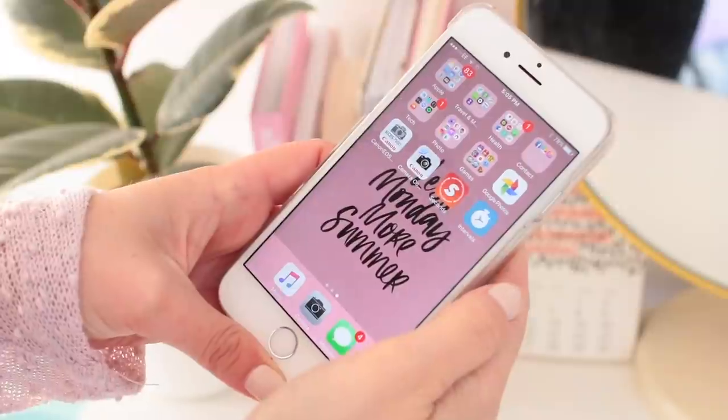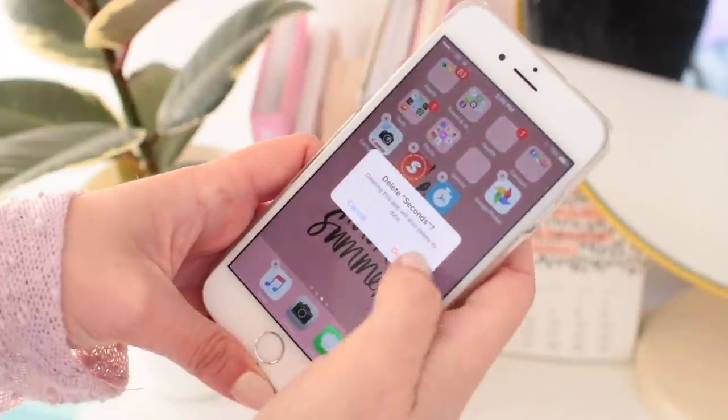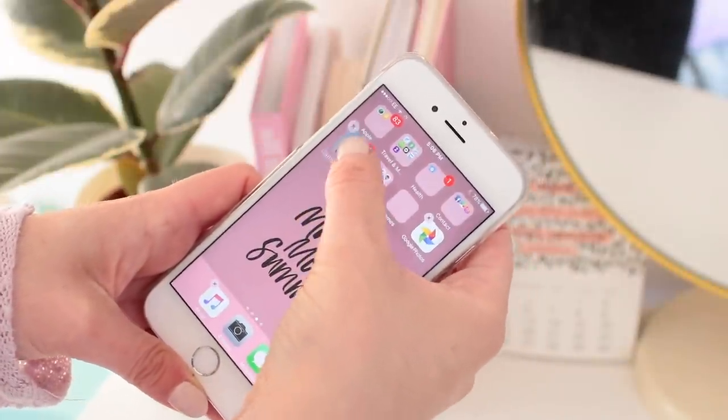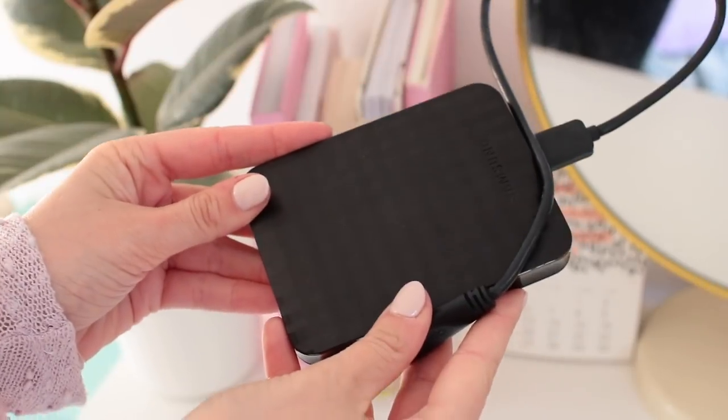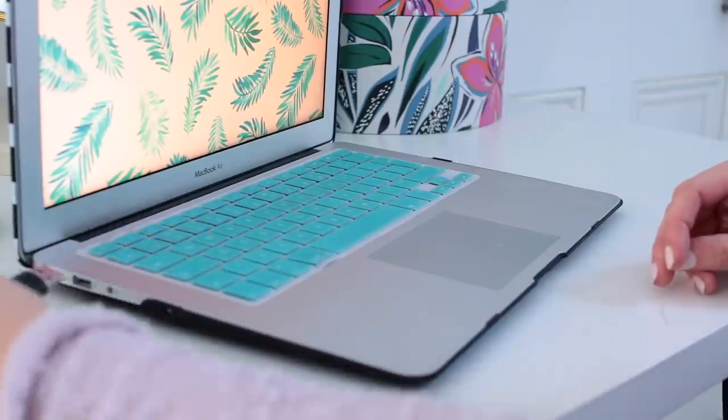Tuesday is all about your devices. First, go and unsubscribe from all junk emails — unsubscribe, sweep them, whatever you have to do. Same goes for marketing text messages. Second, go through your phone and delete any unused apps that take up space. Finally, back up your phone and your laptop right now. I don't do this enough — I'm going to plug my hard drive in right after this video. If you have the time, do a laptop clear-out and make your desktop nice and pretty.